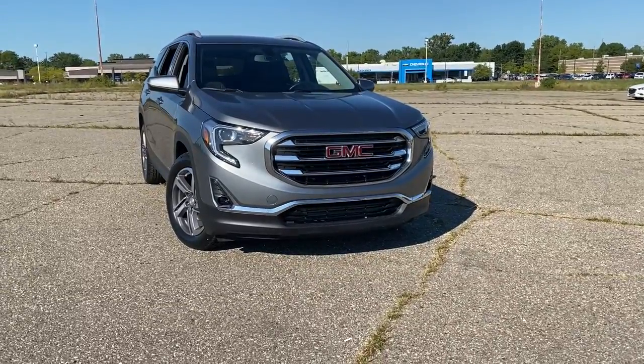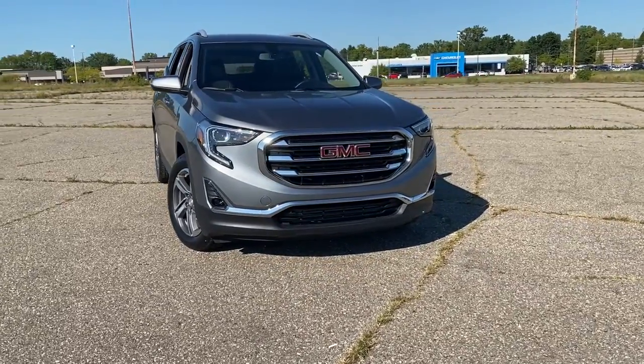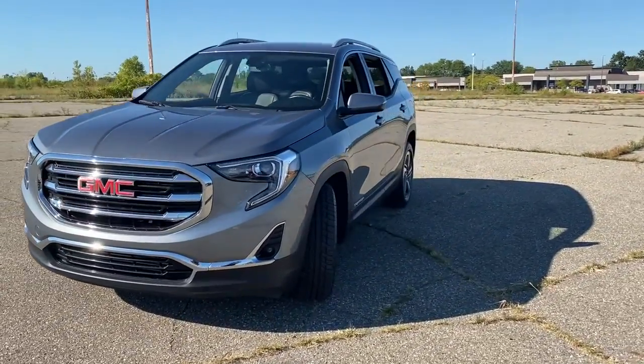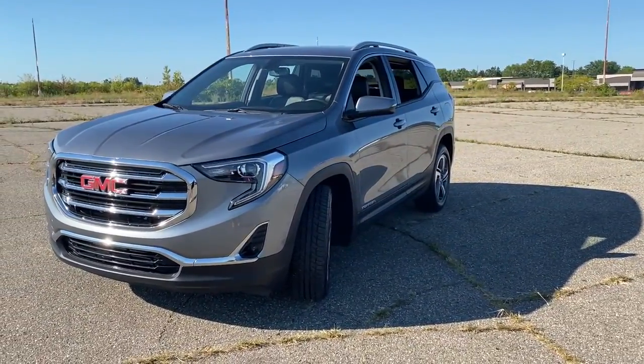Looking for your dream car? It could be the 2019 GMC Terrain. With less than 30,000 miles on the odometer, this vehicle provides excellent value.